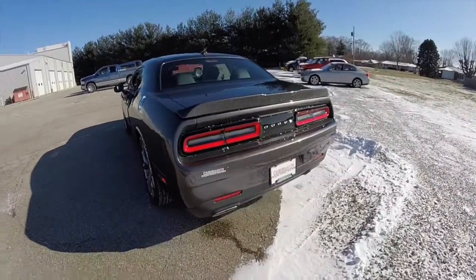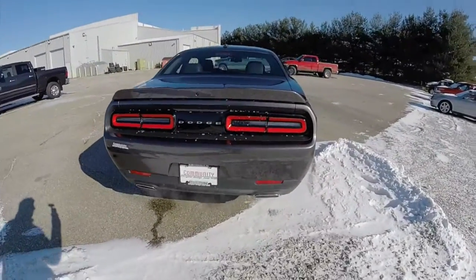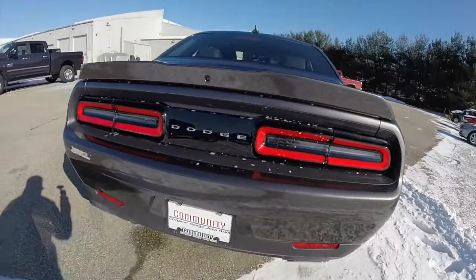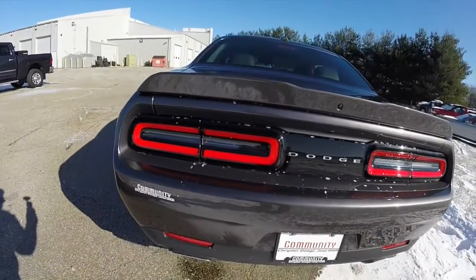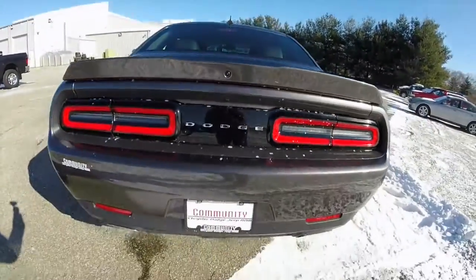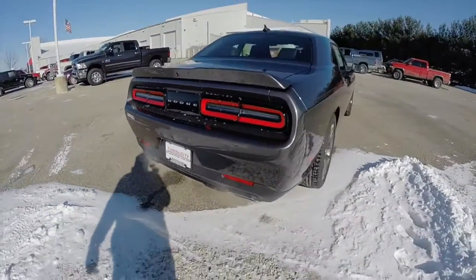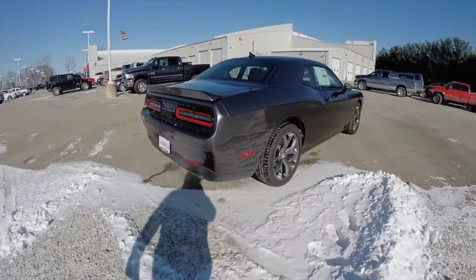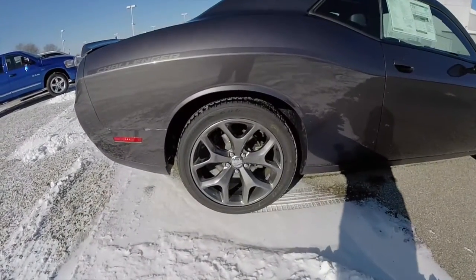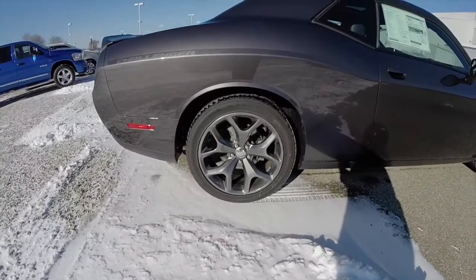It is powered by a 3.6 liter Pentastar V6 engine with an 8-speed torque flight automatic transmission. Styled after the 1971 model, it does feature new LED tail lamps, a rear spoiler with integrated backup camera, and also has a park sense system. The vehicle is equipped with the super track pack, and also has 20 inch hyper black aluminum wheels with Goodyear Eagle RSA tires.